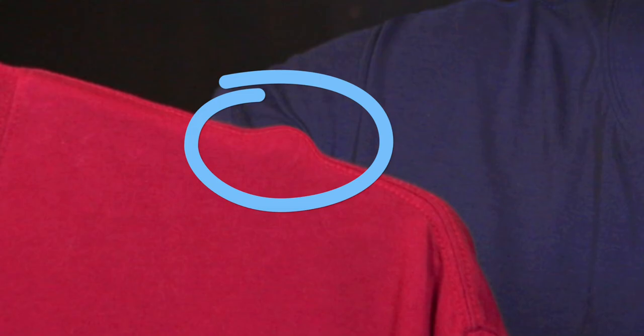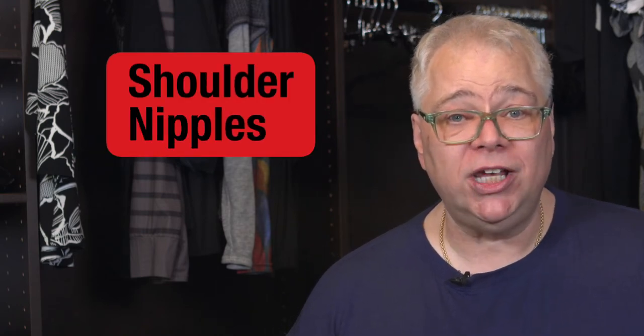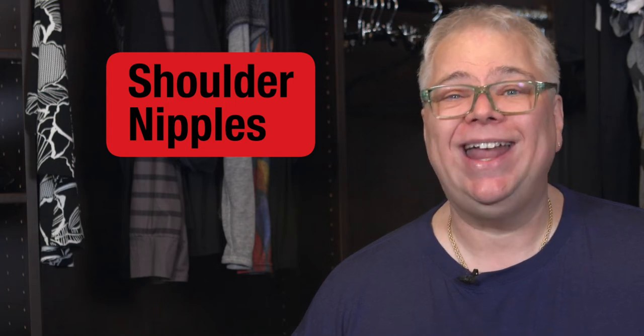How often do you hang your plus-size clothing on a regular wire or velvet hanger and it looks like this? These flimsy hangers are stretching the fabric of your premium t-shirts. You can't go out looking like that. These unwanted shoulder hanger marks are called shoulder nipples. Shoulder nipples ruin the look of your t-shirts, sweaters, heavy coats, and everything you wear.